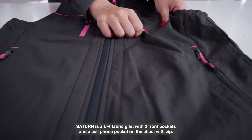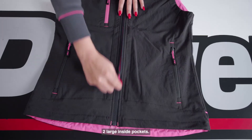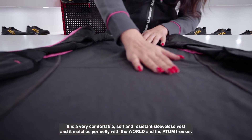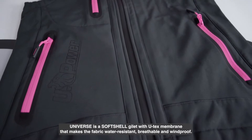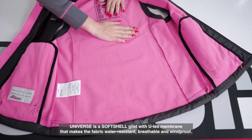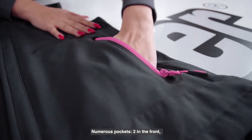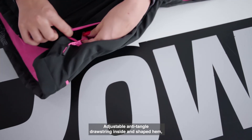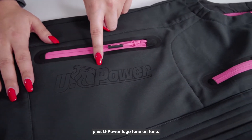Satin Lady is a U4 fabric gilet with two front pockets and a cell phone pocket on the chest with zip, plus two large inside pockets. It is a very comfortable, soft and resistant sleeveless vest that matches perfectly with the World and Atom trousers. Universe is a soft shell gilet with Utex membrane that makes the fabric water resistant, breathable and windproof — a durable vest with soft microfleece inner lining and central zip. It has numerous pockets: two in the front, two large on the inside, and a cell phone pocket on the chest with free sound technology. It also features an adjustable anti-tangle drawstring inside, a shaped hem, and a U-Power logo tone-on-tone.